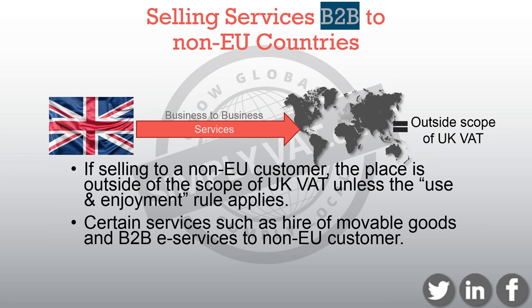If you're selling services to businesses in non-EU countries, VAT is usually accounted for where the customer is based. Therefore it's outside the scope of UK VAT, unless the use and enjoyment rule applies. Certain services, such as the hire of immovable goods and B2B e-services to non-EU customers, if used and enjoyed in the UK, then the place of supply would be in the UK and therefore UK VAT is due on the service. Get advice on what actually applies to your service if you're unclear.